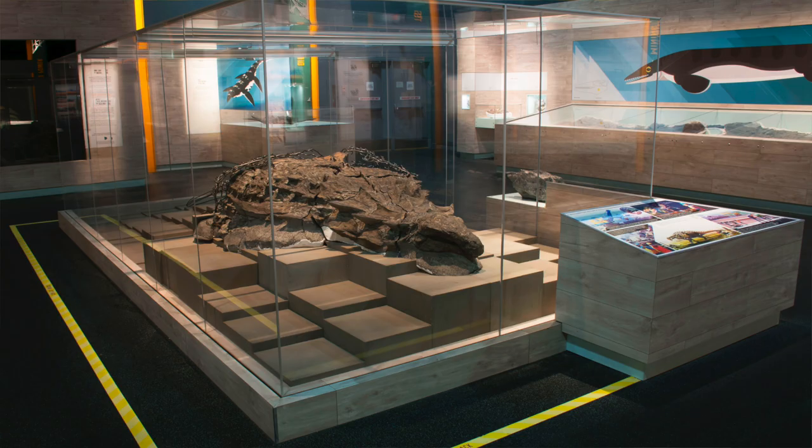Nodosaurs lack the tail club that their cousins, the ankylosaurs, have. This fossil was discovered by a shovel operator in northern Alberta during oil sands mining operations.